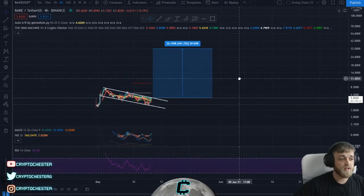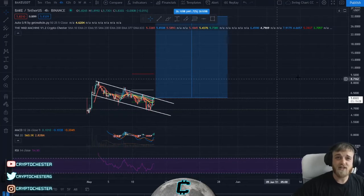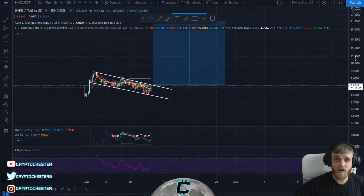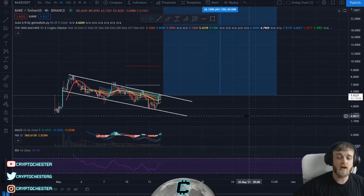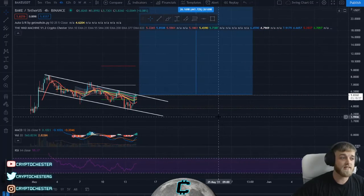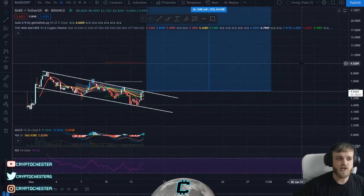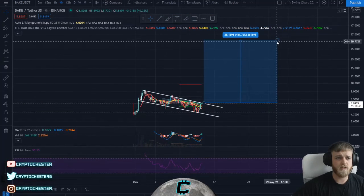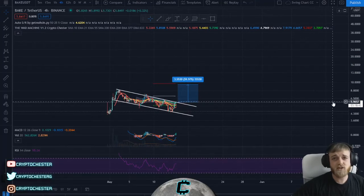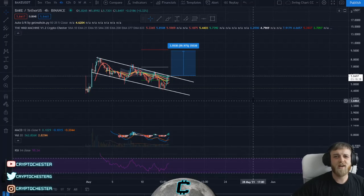That's going to round up the video. Thanks for watching — if you like the content, follow and subscribe. Let me know in the comments whether you'll be adding BAKE to your portfolio. I'll be live streaming tomorrow from 8:30 to 9:30 AM US time, streaming for around one to two hours depending on the markets — doing some TA, picking live coins, and covering short-term, long-term, and mid-term Bitcoin analysis. Make sure you tune in, and if not, drop a like on the video. Thank you very much, see you guys later!